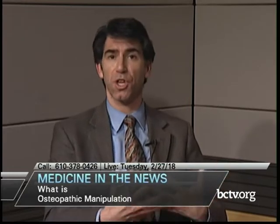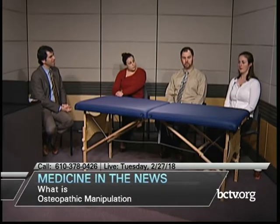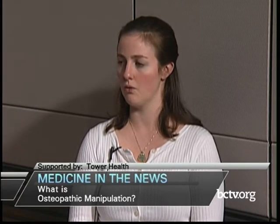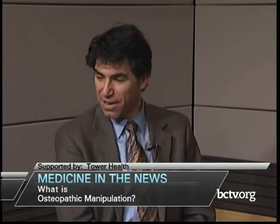Whether it's a chronic problem, checkup, acute problem, or even a preventive visit, osteopaths offer everything an allopathic MD does plus these extra skills. Dr. Garaghi noted that when someone comes in with an acute complaint like a sinus infection — which will get better with time — if we can provide relief in the office in just a couple of minutes, that's an added benefit an osteopath can bring to the table in addition to medications and other treatments.